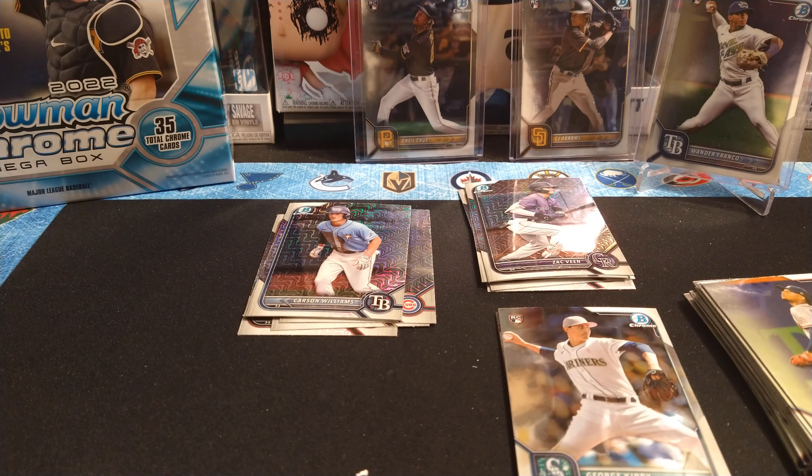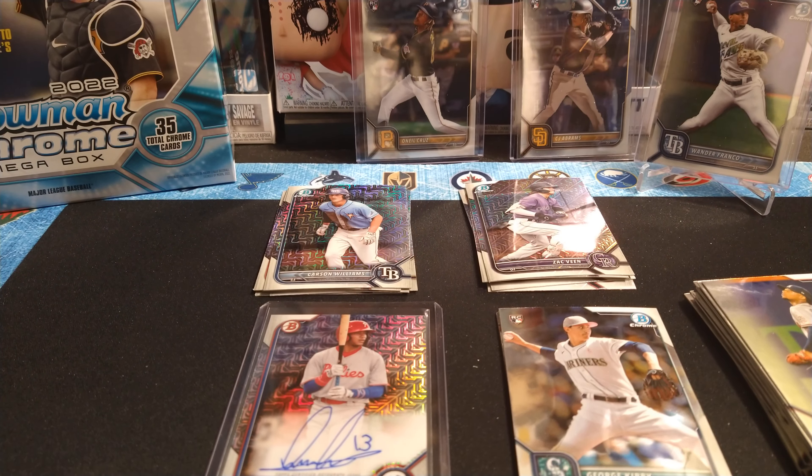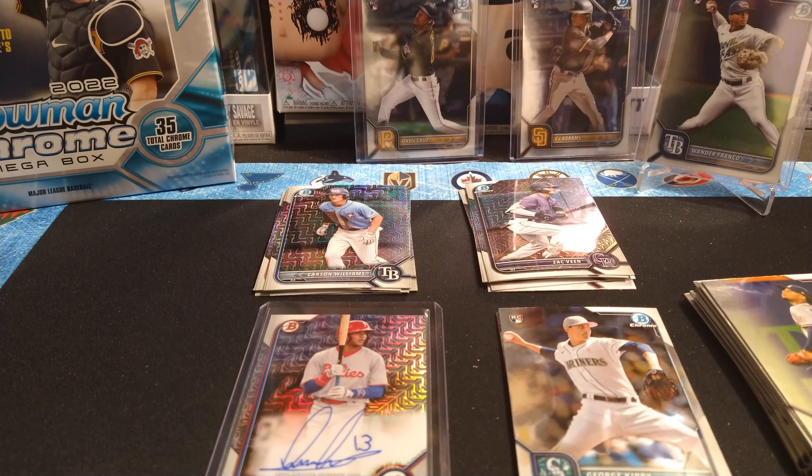Successful rip on the first time ripping the Bowman Chrome mega box. Got the ink — can't go wrong with that; we gotta get another one of these. These cards are a little bit thicker so I wasn't sure if they'd fit in regular top loaders, but they fit in just right. That's the rip, guys — hope you enjoyed it. We got the O'Neil Cruz, the CJ Abrams, Wander Franco, and some nice ink for Hozwar Garcia for Philly. Let me know what you guys thought of that rip down in the comments below — catch you in the next video!